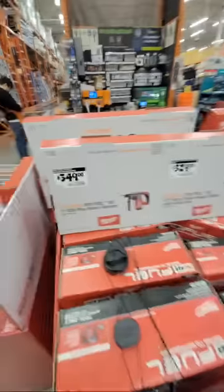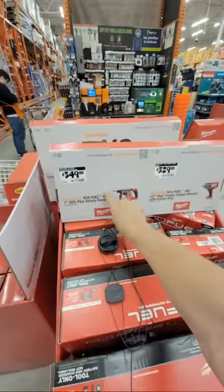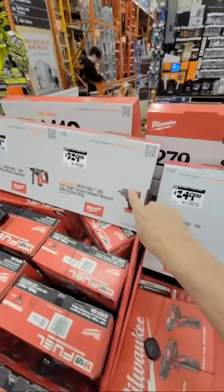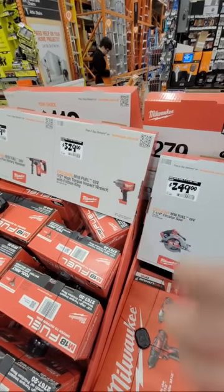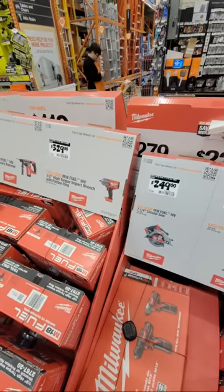Same thing here with the rotary hammer at $349. Some of you reported getting this rotary hammer this morning as part of that glitch — some got three tools, some got two. Someone in the chat says the oscillating tool is probably better than the Harbor Freight unit — I would think so.